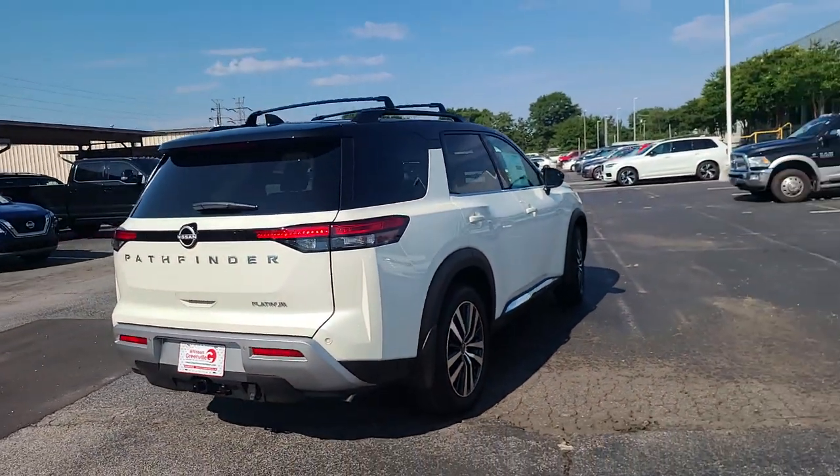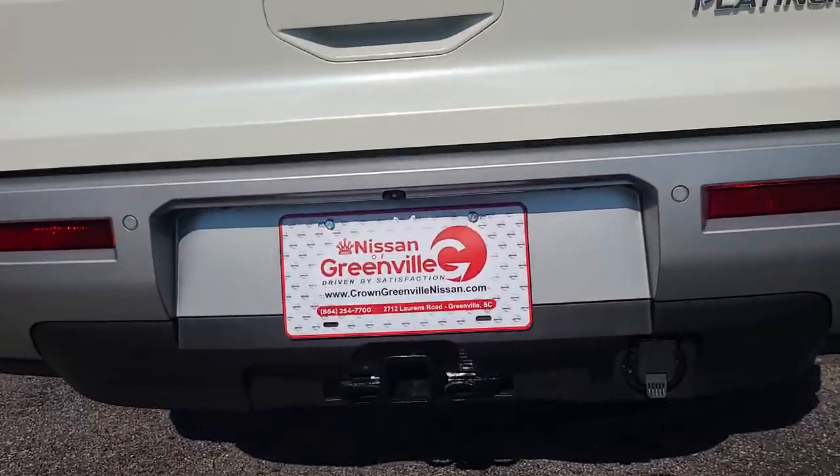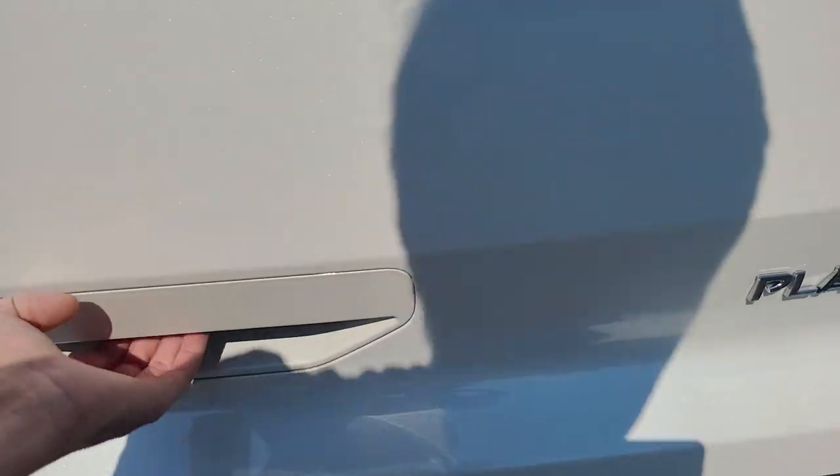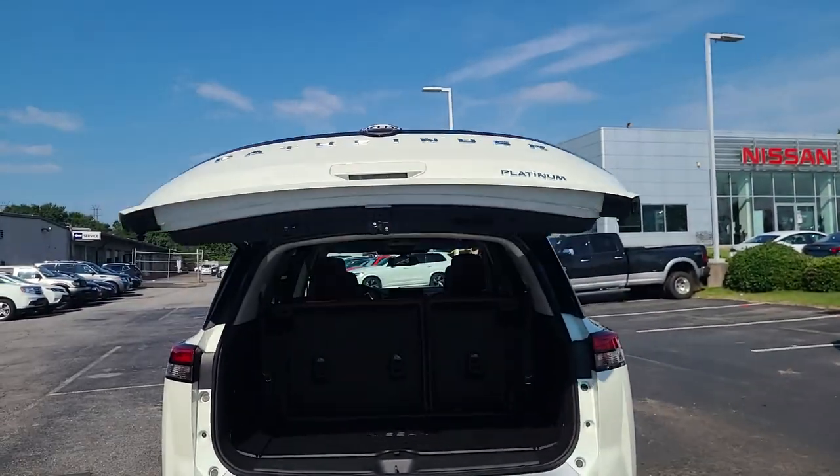Starting from back to front, at the rear we've got the tow hitch. This one being front-wheel drive is rated at 3,500 pounds; get all-wheel drive and it bumps up to 6,000 pounds. The big Pathfinder has a power liftgate that's also kick-to-open.